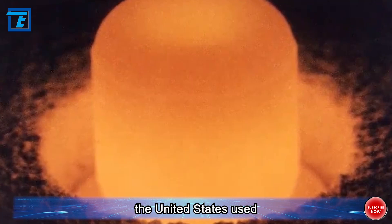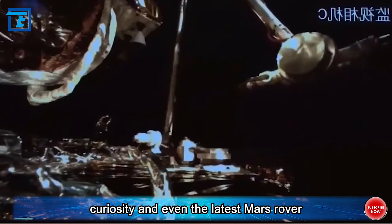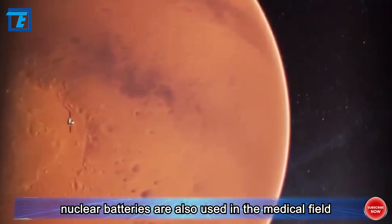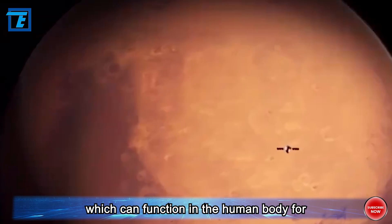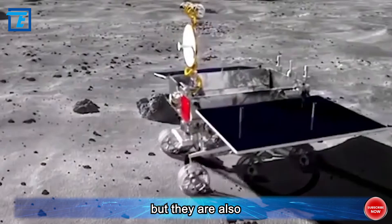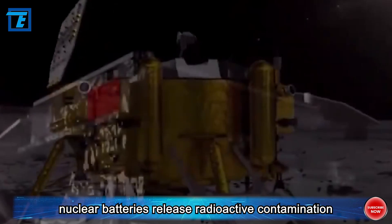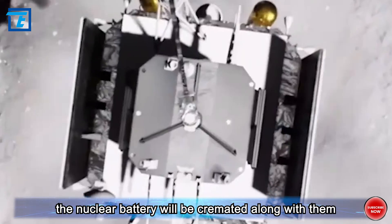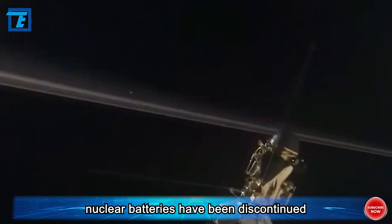For example, in 2012, the United States used 45 pounds of nuclear batteries on the Mars rover Curiosity, and the latest Mars rover Perseverance uses similar nuclear batteries. Nuclear batteries are also used in the medical field, such as in pacemakers, which can function in the human body for up to 10 years, sparing patients the burden of replacement surgery. However, because nuclear batteries release radioactive contamination when exposed to fire, if a patient is cremated after death, the nuclear battery poses a significant risk. Therefore, pacemakers using such nuclear batteries have been discontinued.